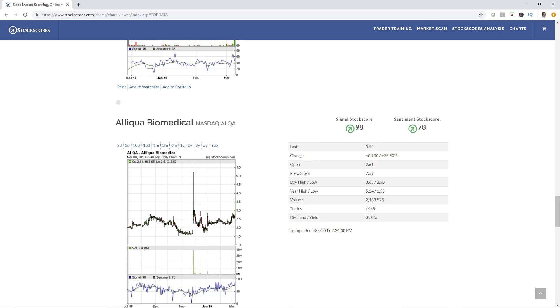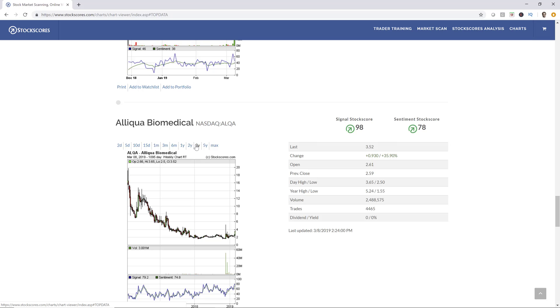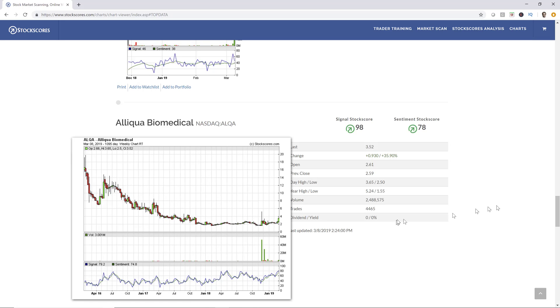ALQA — it's got some good abnormal price action. Volume isn't real strong, but it is breaking out through this resistance level from some optimism. It's a little choppy, and that volatility makes the signal a little bit less reliable. I still think this is a pretty decent looking opportunity. I always like to take a look at the longer-term time frame as well, so let's take a look at the three-year chart. There you can see a pretty good looking chart — downward trend broken, long sideways pattern, and now starting to show some life. I'd give that a 7 out of 10.